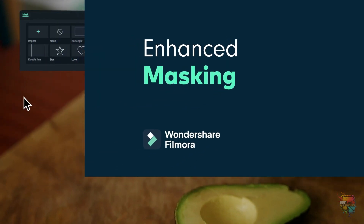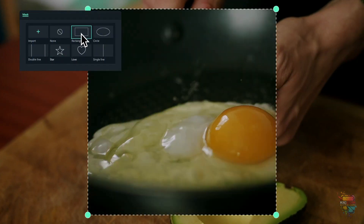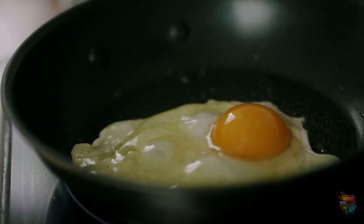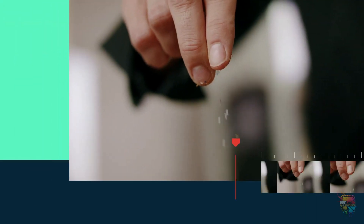Enhanced masking. The Filmora 11 interface has been revamped and optimized to support masking keyframes. This means you can now animate masks for more creative possibilities.